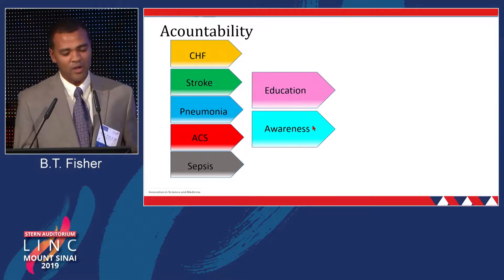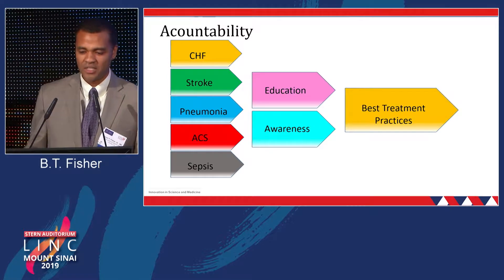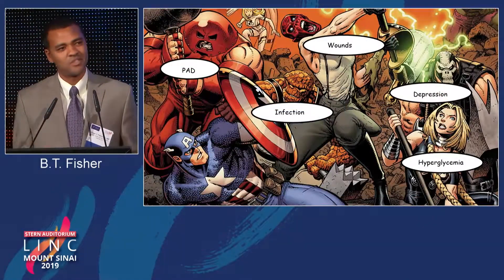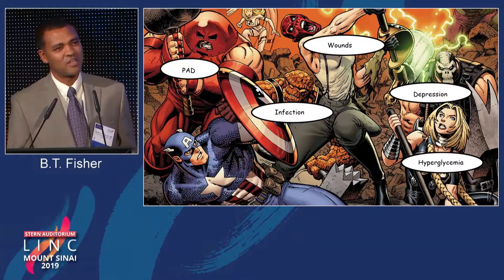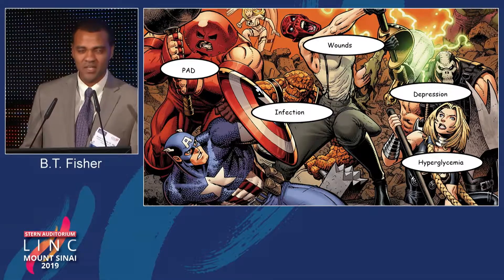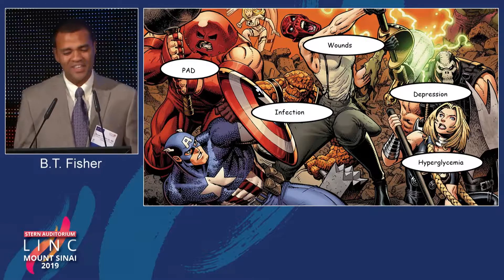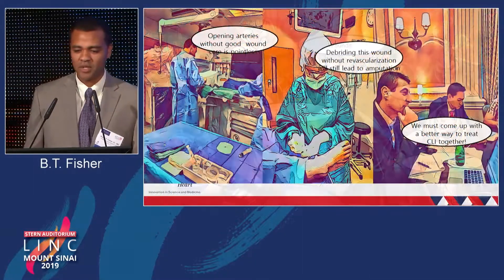You've got education, you've got awareness throughout the hospital, and that leads to best practices and best treatment practices. When it comes to our patients, there isn't something that's very focal typically. It's many things that contribute to the patient not doing well — whether it's PAD, wounds, depression, infection, hyperglycemia — it can be a total wreck of a patient.